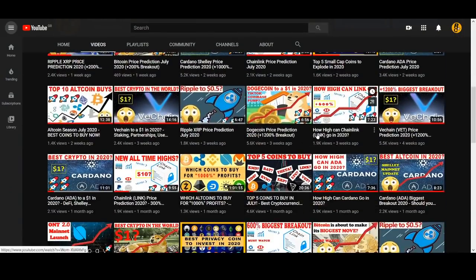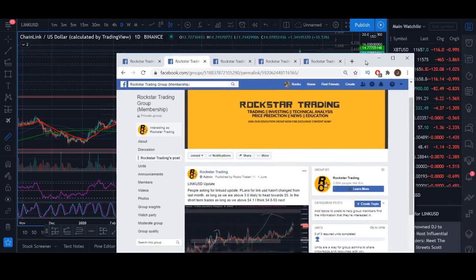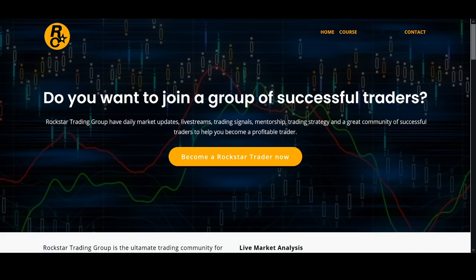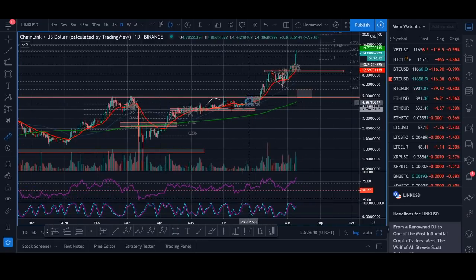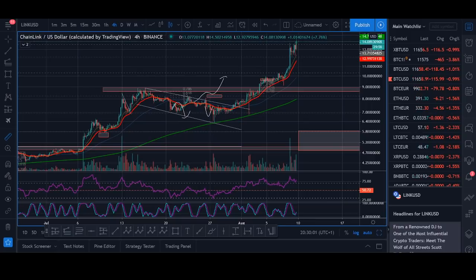I talked about buying Chainlink when it was below $5 before it broke out. In the YouTube videos I show exactly which coin I'm buying, what levels I'm buying on. I show you exactly what stop, next target, and how I trade Link in the educational group. I bought Chainlink around there, bought more when we broke out of the $5 level, then sold most below $10 and around $10.